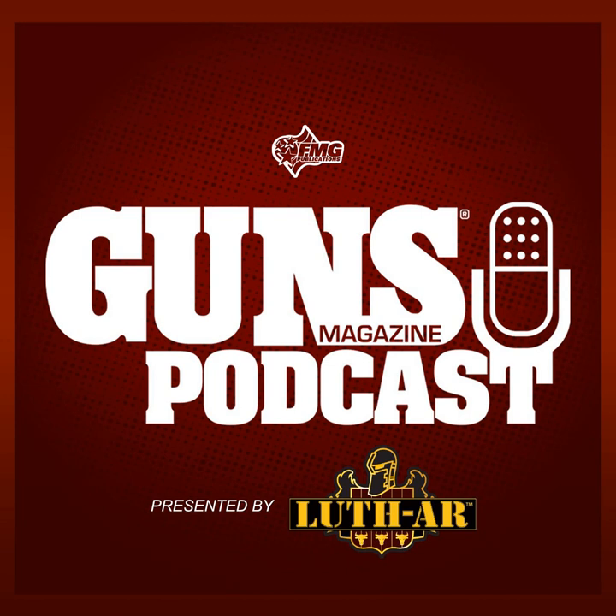Buying a used revolver can seem like a daunting task, but in today's episode I talked to expert Roy Huntington on his advice for what to look for when you're shopping for a used revolver. We also touch on some advice for semi-auto buyers and why you shouldn't go gun shopping when you're hungry. Here's Roy Huntington on advice for used revolver buyers.